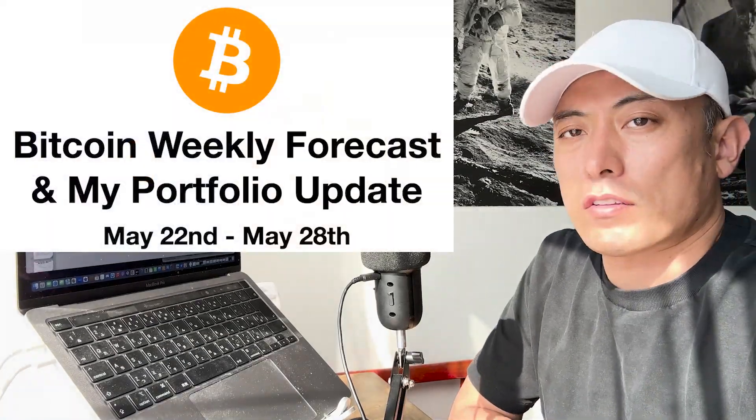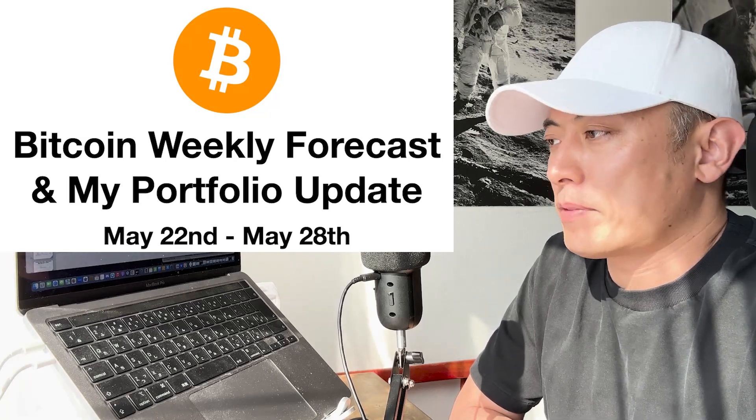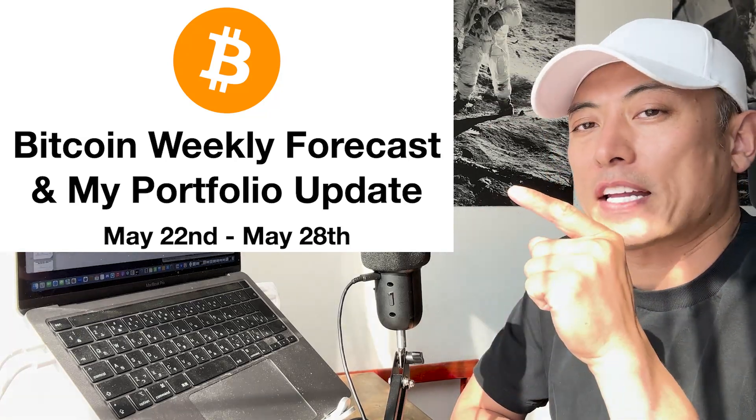Hi, I'm Zamashtar. Today's regular item is the Bitcoin weekly forecast and my full updates from May 22nd to May 28th.